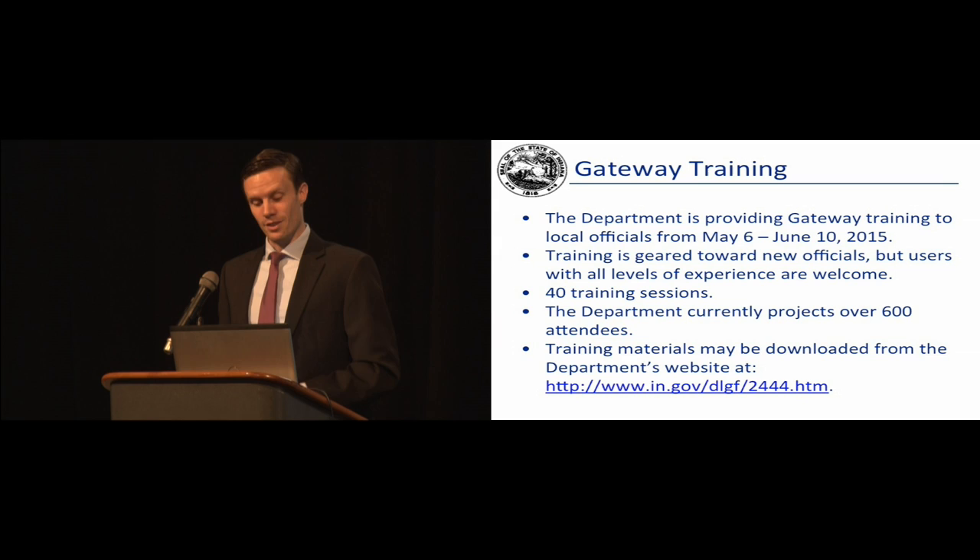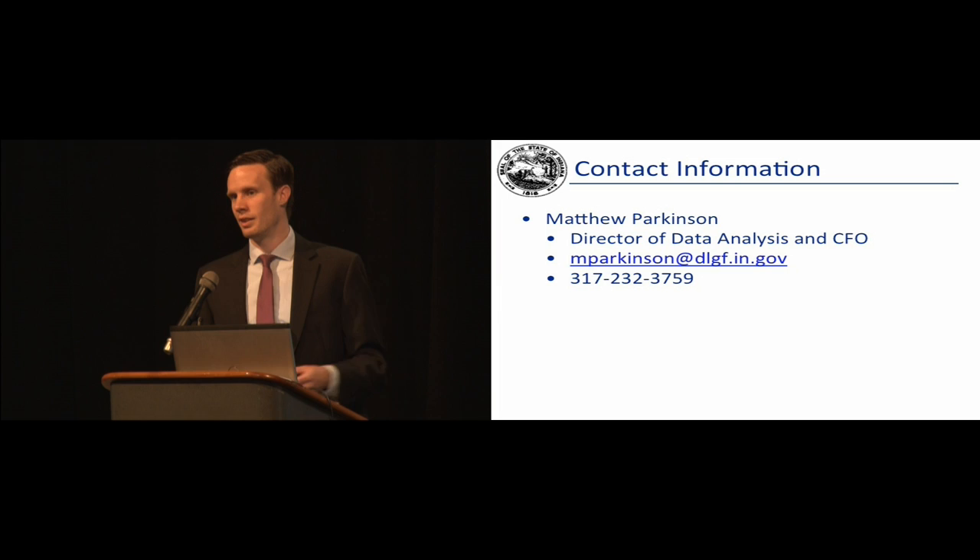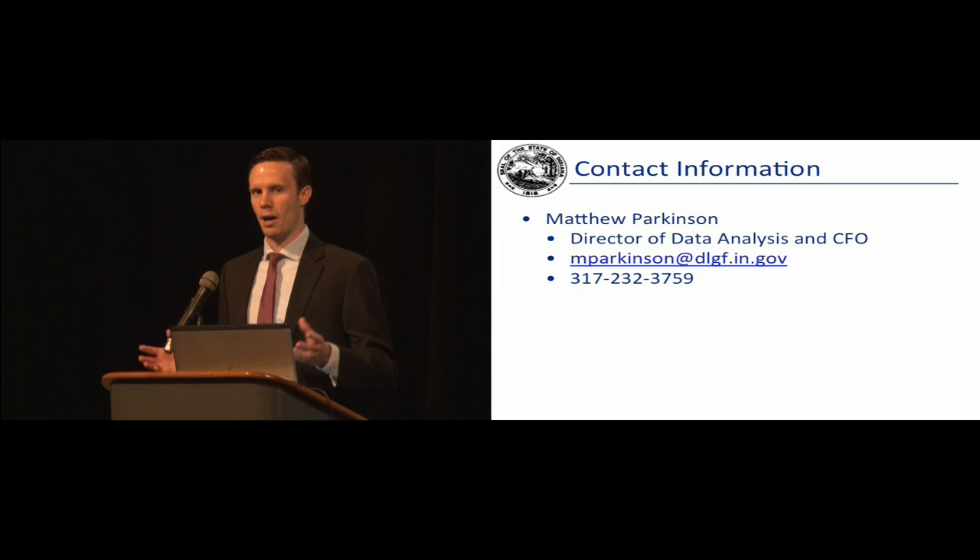That's all I have for today. My contact information is on this slide — you're welcome to call or email any time. I do my best to make myself available as much as possible. Agency-wide, we do the same. As I wrap up, I want to say thank you again for all the hard work you've all put in, for all the feedback you continue to provide on Gateway, and for software certification. I'll be out at the LGF table for the rest of the day and look forward to catching up with many of you there. Thank you all.